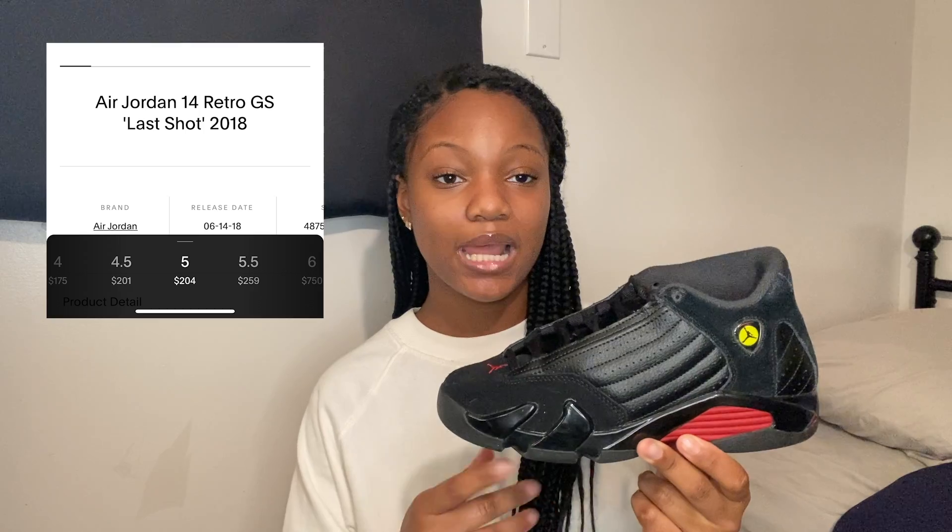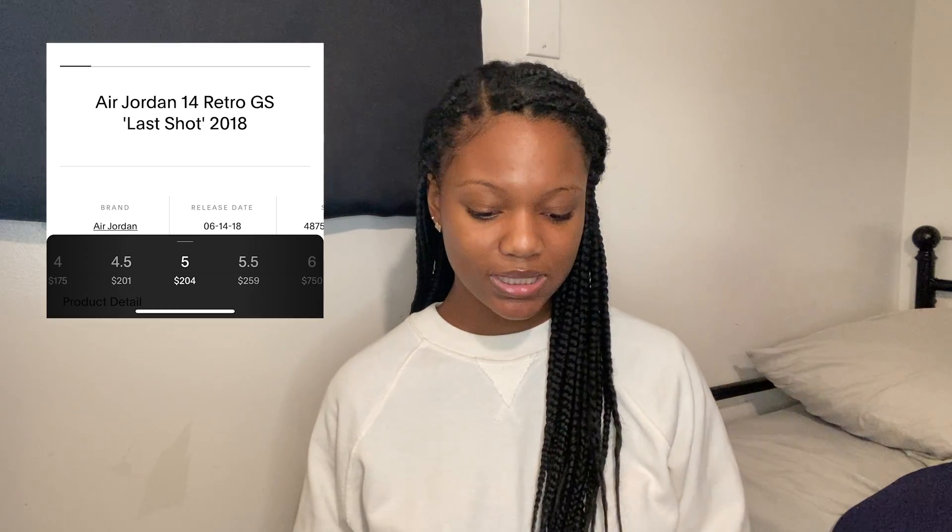The next sneaker is the Jordan 14 'Last Shot.' I was feeling these when they came out but didn't get them because I don't like the cut on this part of the shoe — it's just awkward to me. I also got these in a size five and they fit me perfectly fine; I don't need to go up or down.